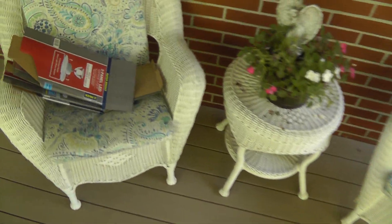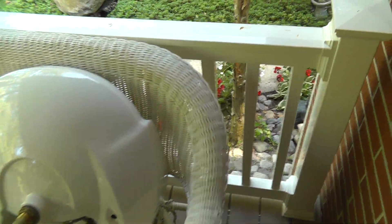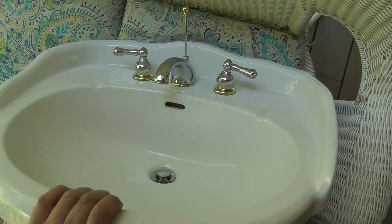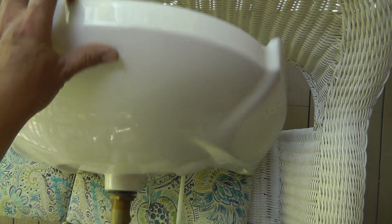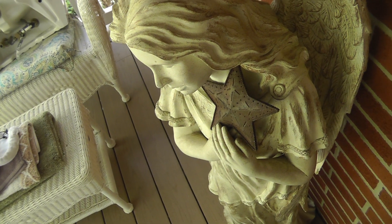Bought a few things — some lights, got a pedestal sink from a yard sale for 15 bucks. Looks great. Already had a plumber come out and redo the sink.